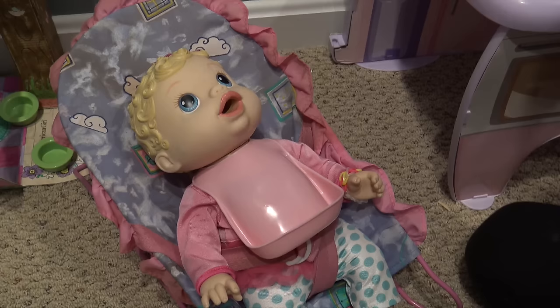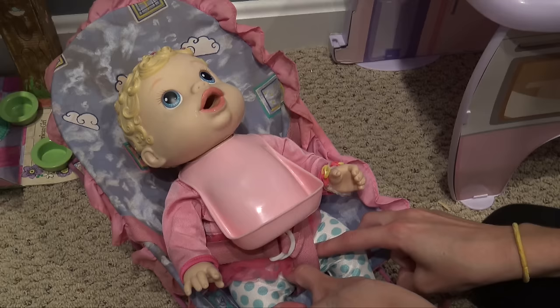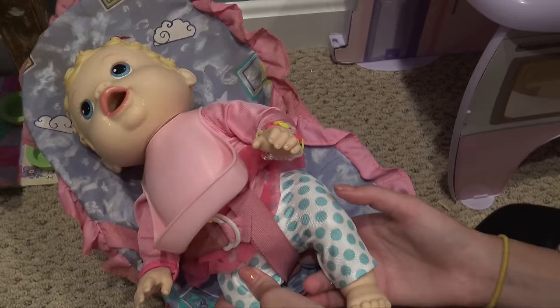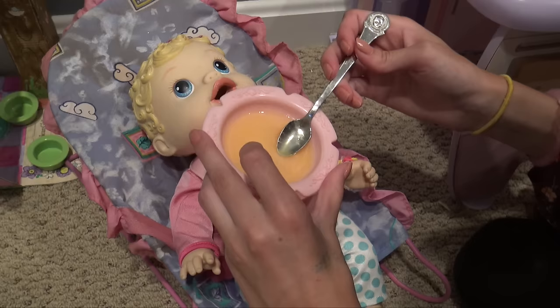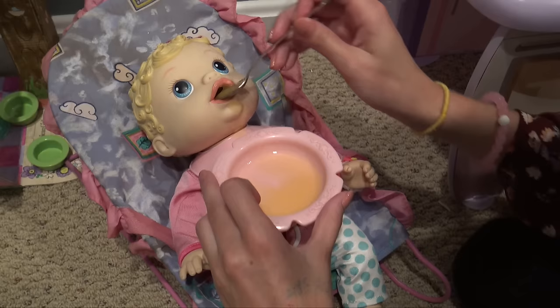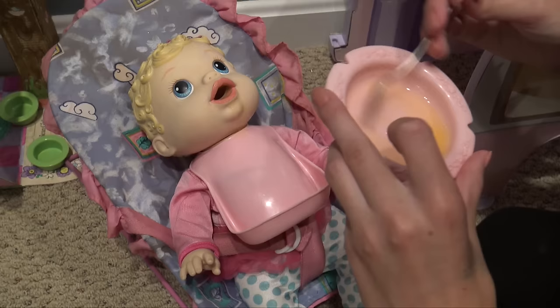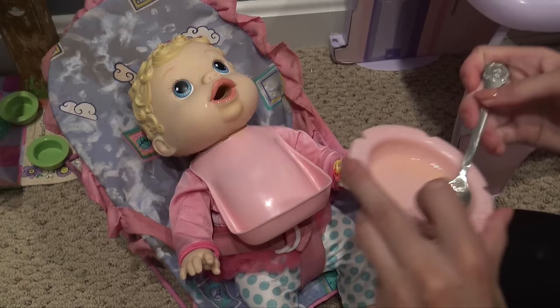She made a bubble with her food — did you guys see that? The bouncer is wet from breakfast so she might need an outfit change. I hope not because I like this outfit! Babies go through quite a few outfits a day, huh? She thinks it's funny.